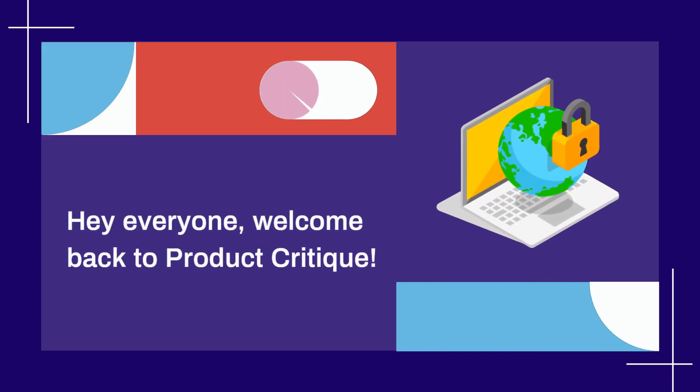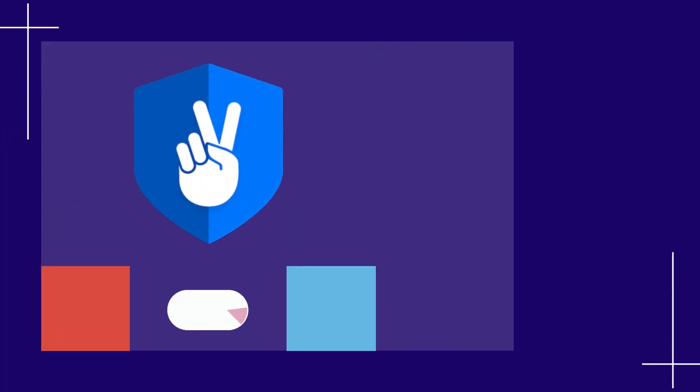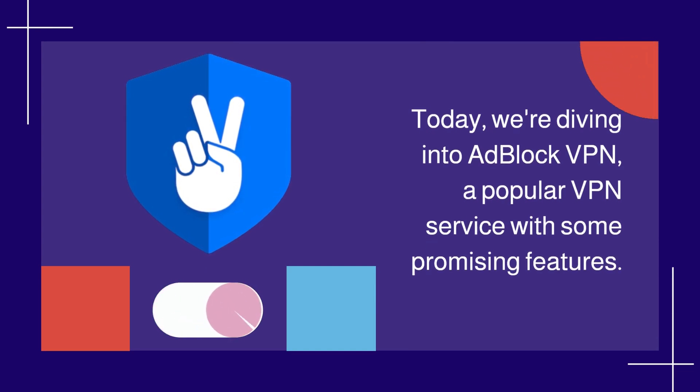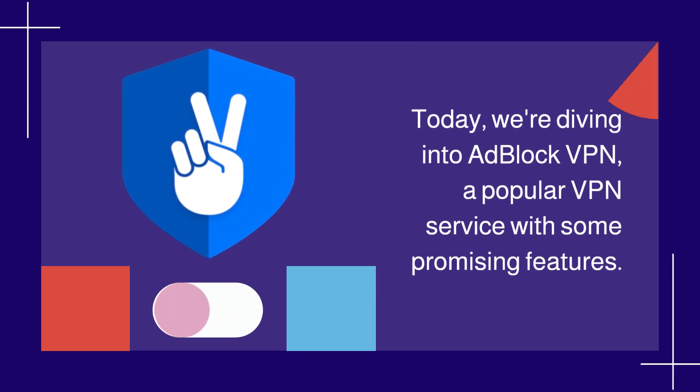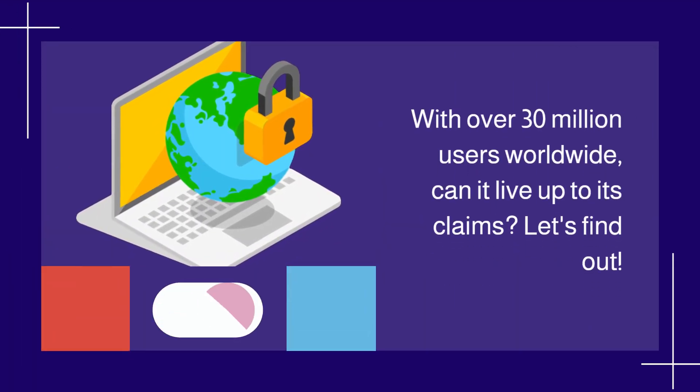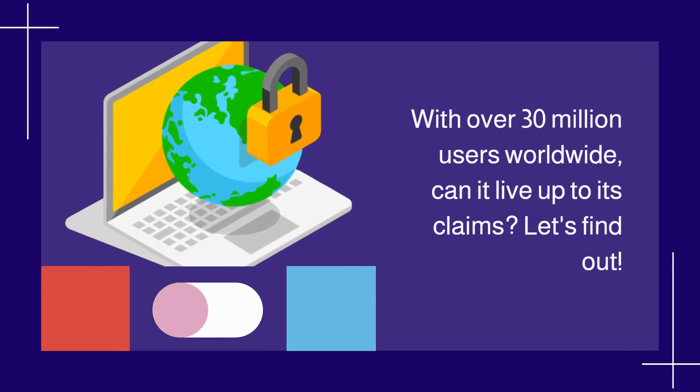Hey everyone, welcome back to Product Critique. Today we're diving into Adblock VPN, a popular VPN service with some promising features. With over 30 million users worldwide, can it live up to its claims? Let's find out.